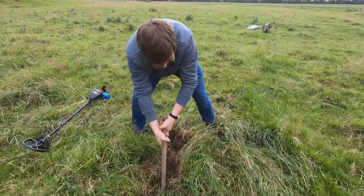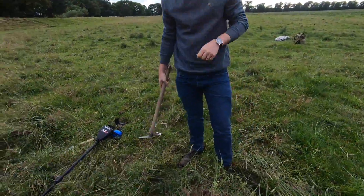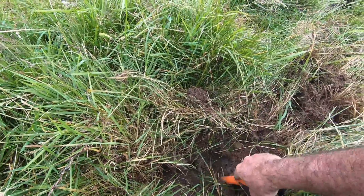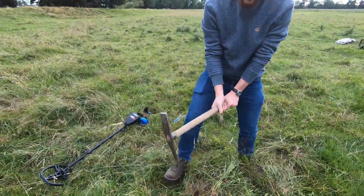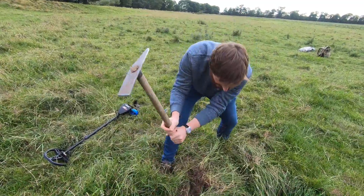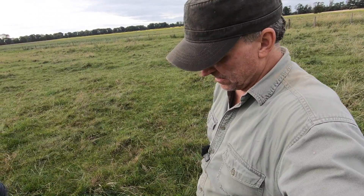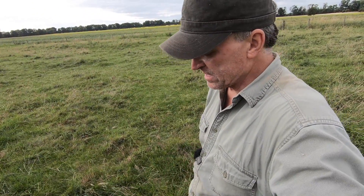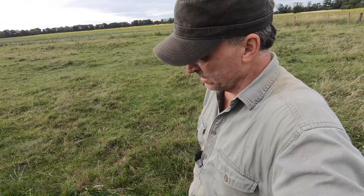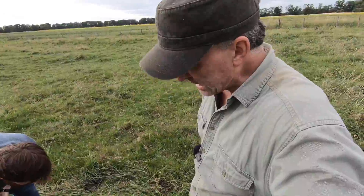So what do you think you have? Something good? Hit it with the pin pointer real quick. By the way, this is Ian — he's the fellow that's taking care of me on this little adventure, and he wanted to try his hand at detecting. He found a bunch of coins over there, a nice big horseshoe, and an iron stake. He's got something here that might be good — it's quite deep, so that's promising.